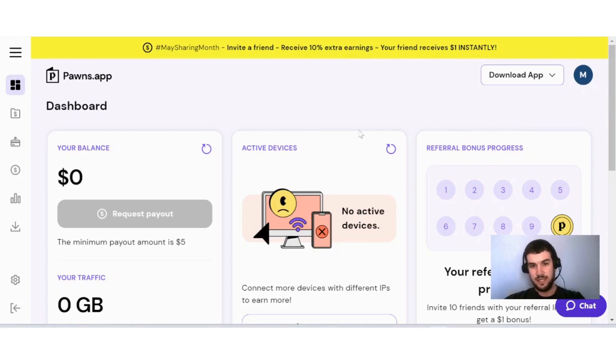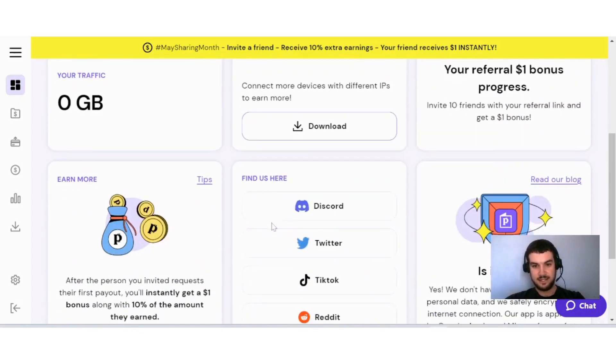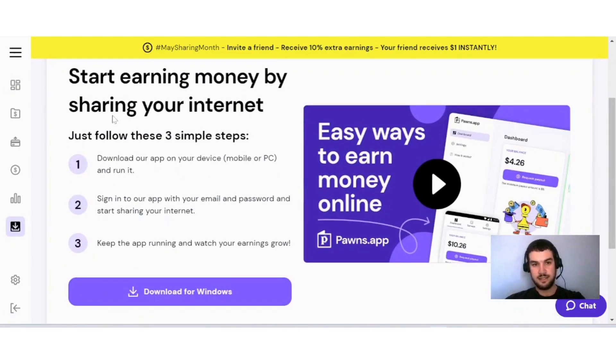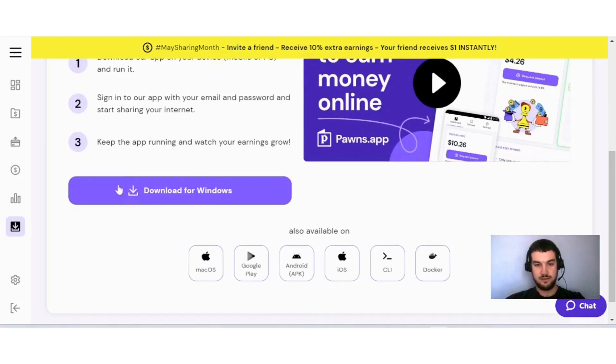Once you're done creating your account, this is what your dashboard would look like. I created a brand new account to show you all the different aspects. Here you'll find your balance, your traffic, your active devices, and their socials. To download Pawns app on your devices, go to the download section. You can start earning money by downloading the app on your device — mobile or PC — signing in with your email and password, and keeping the app running. It's available for iOS and Android as well.